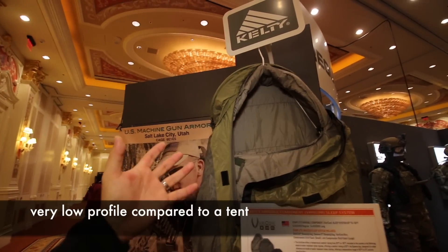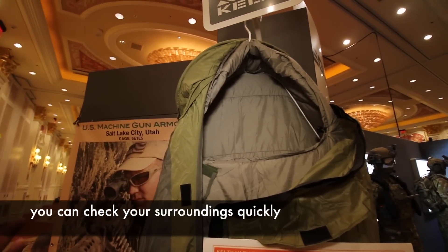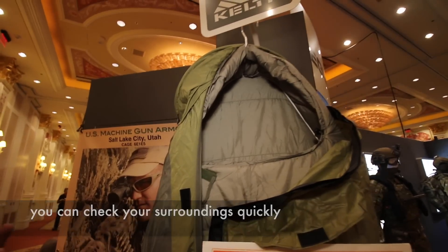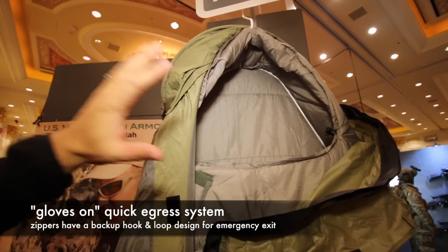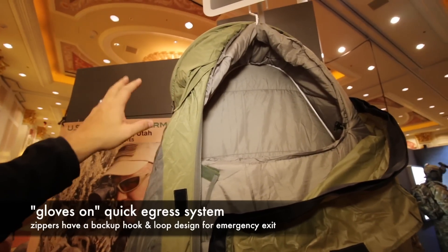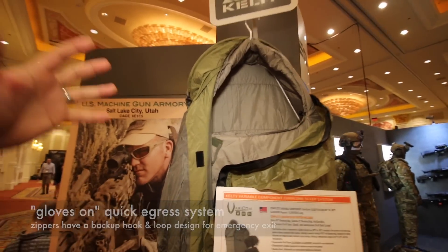What they're saying is that it gives you better situational awareness. Like if you're inside of a normal tent, someone can sneak up on you and you can't really see. But with this, it's just enough to keep you out of the elements, but you can pop it open real quick and look around without having to get up and unzip a huge tent.